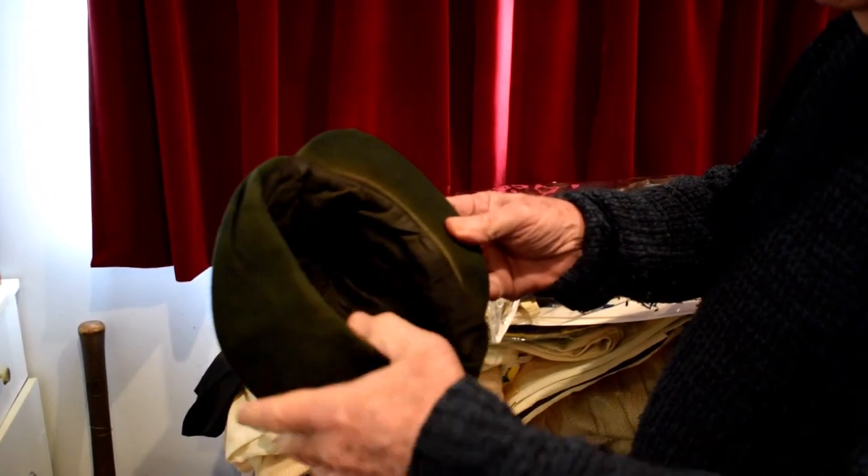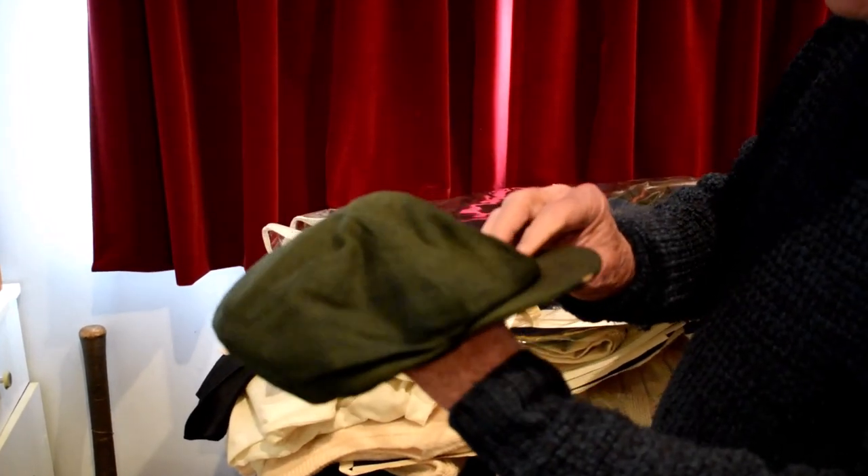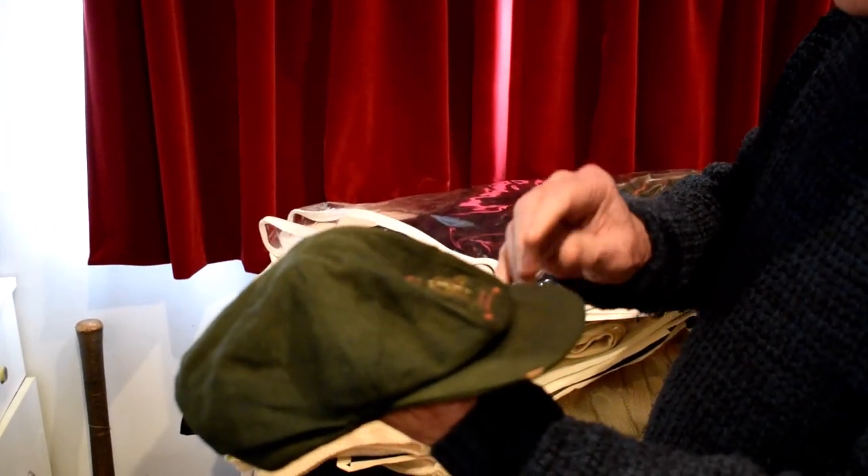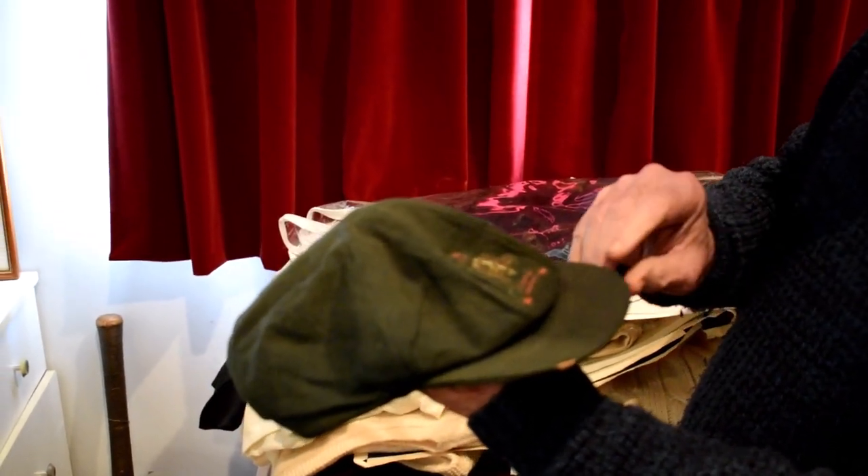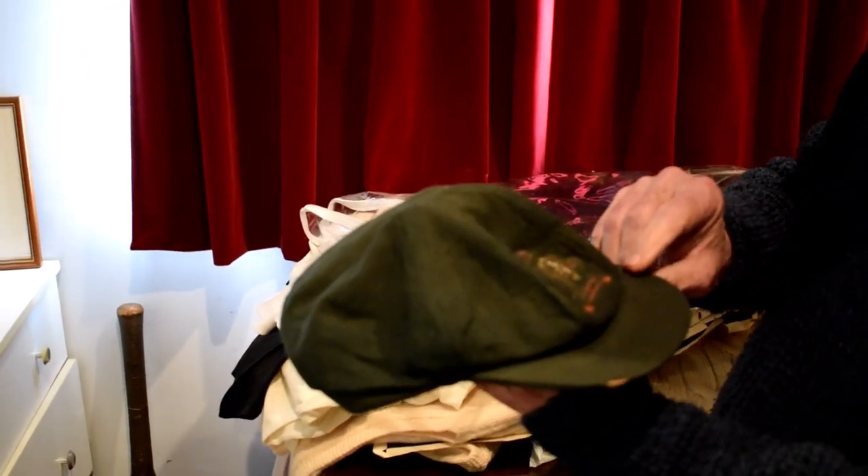This is the cap that belonged to the great Clarrie Grimmett. Since he always bowled his leg spinners with his cap on, it really is part of Ashes history.